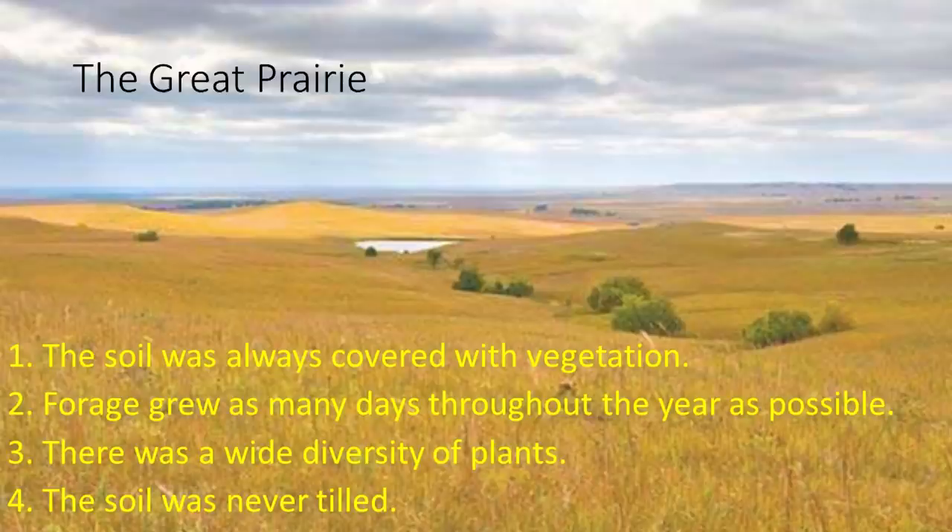You can't always have that in a food plot or even an agricultural system, but what you can do is maybe you have your primary crop. We grow soybeans a lot of places in the summer for deer. Then in the fall, we plant a cool season blend that has a lot of different species — usually a legume, a cool season grass like cereal rye, wheat, oats, or a combination of all three, and a brassica. We cover all the different types of forage. And the soil was never tilled.